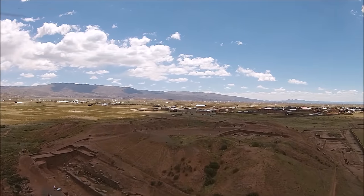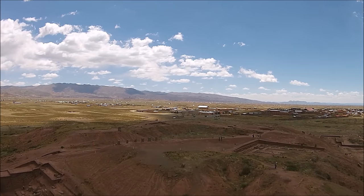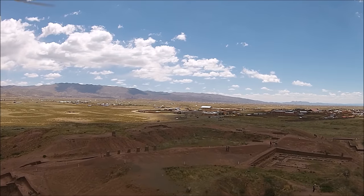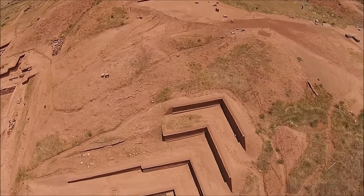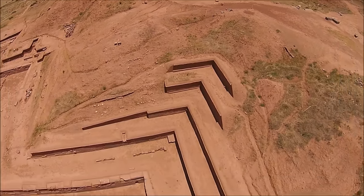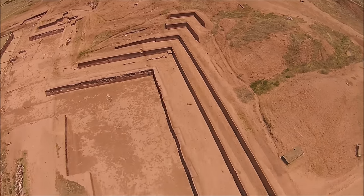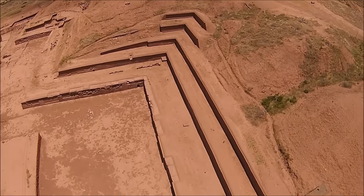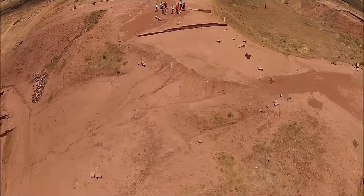Now this so-called pyramid looks like it's been covered in mud, and in fact there's a theory that the site was destroyed several thousand years ago by such an event. Here we can see partial reconstruction of the seven original levels of the Acapana, and seven of course is a very sacred number in many cultures.